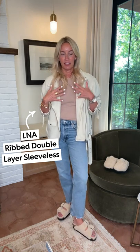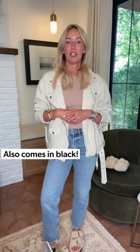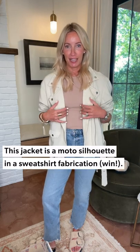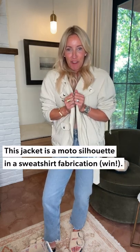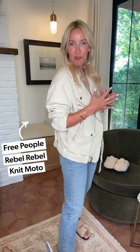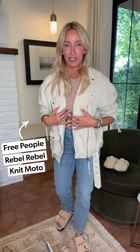Paired it back to the LNA double layer tank. This comes in two colors — this really soft, kind of neutral, as well as black. Now, here's what I think makes this outfit so darn fun: it's a moto jacket, but it's in a sweatshirt fabrication — so talk about cozy. This is from Free People. It's oversized and relaxed. I'm wearing an extra small, and it's got those great little moto details on it.